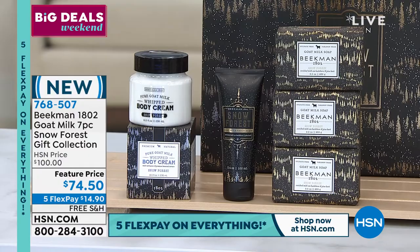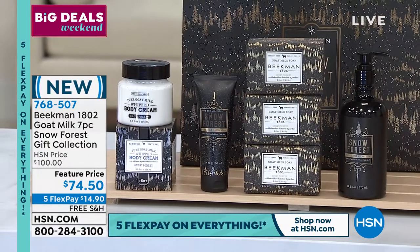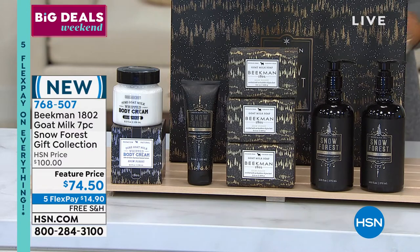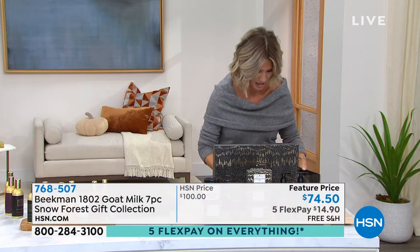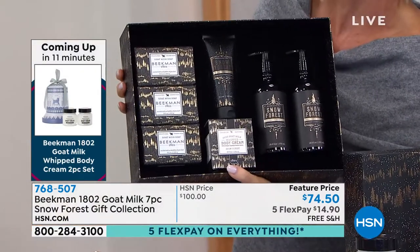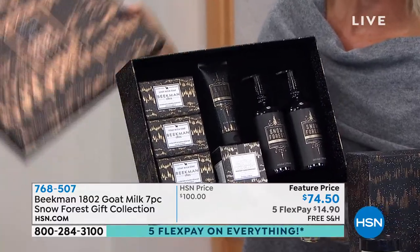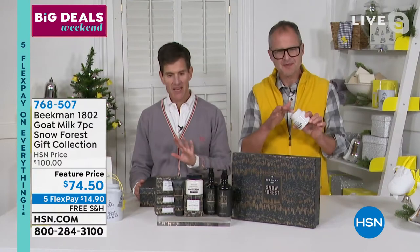We didn't stop there. We have the hand lotion in Snow Forest — that's another $20 value. And we also have the Snow Forest body wash or hand wash — that's another $20. They all come beautifully boxed. I am cuckoo crazy for the packaging. Look at the velvet interior in this box. This looks like you spent three or $400 on this gift. It really is beautiful and elegant and super heavy, which is why free shipping is even more important — this is the mega deluxe box.